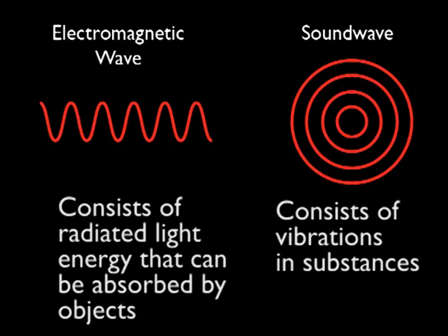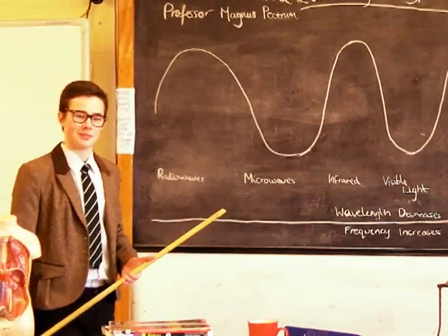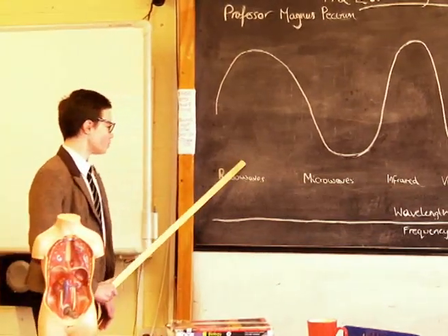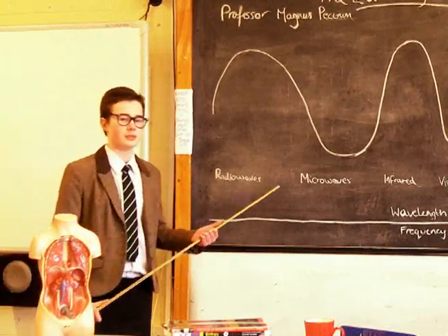Let's look at electromagnetic waves first. This electromagnetic spectrum shows all the waves in the electromagnetic spectrum. Starting off with radio waves, which have the highest wavelength but the lowest frequency.